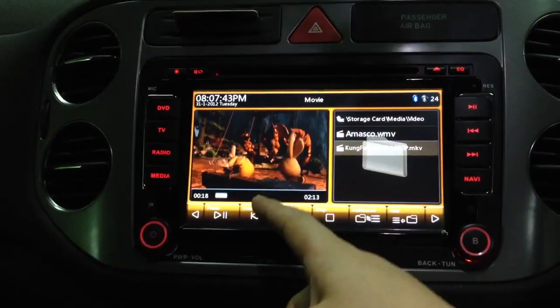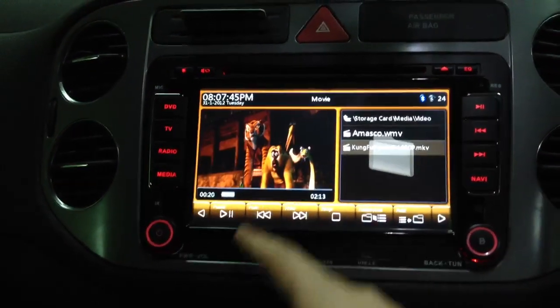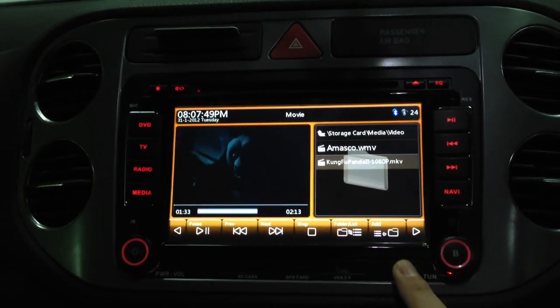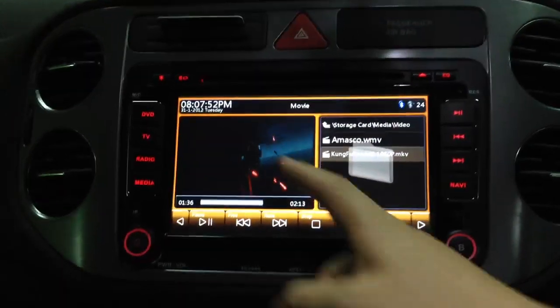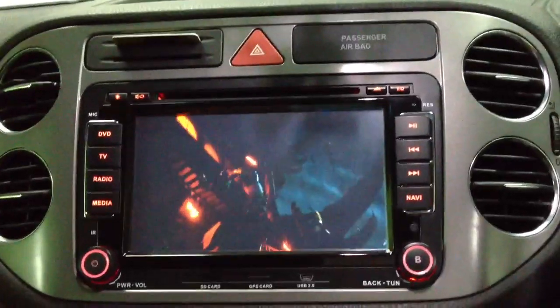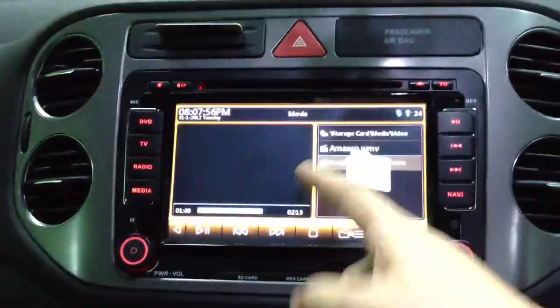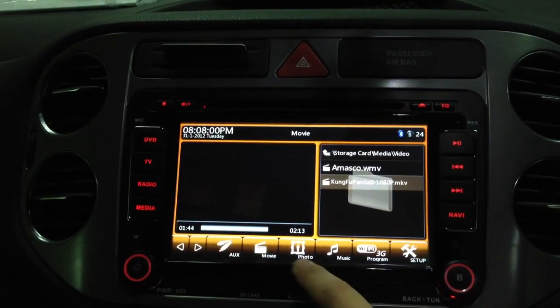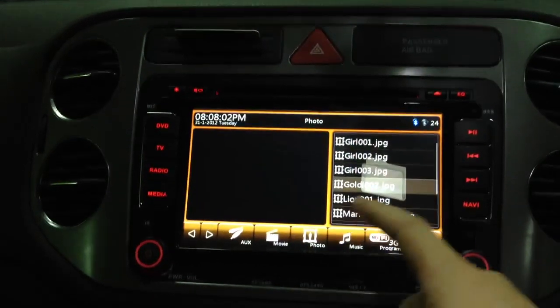And if you want to jump — for example, you want to jump — you just press here and you will jump immediately. Even faster than those Windows 7 PCs. And the photo slideshow can also be done.